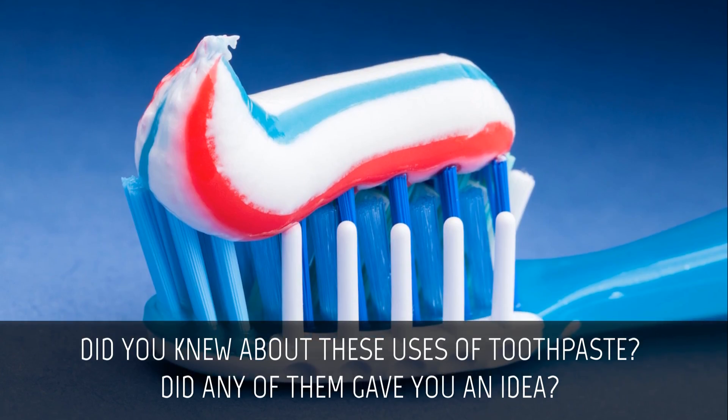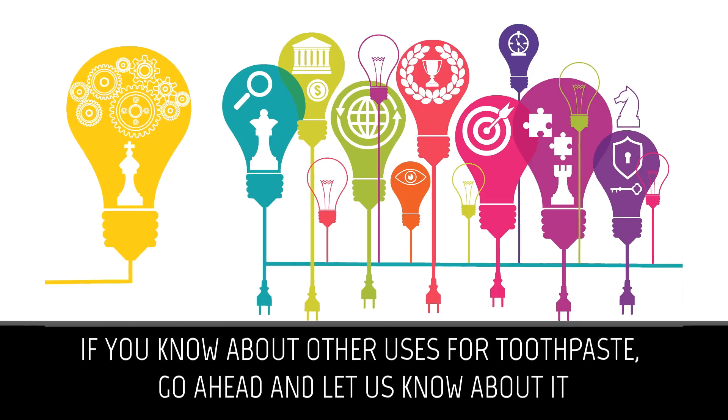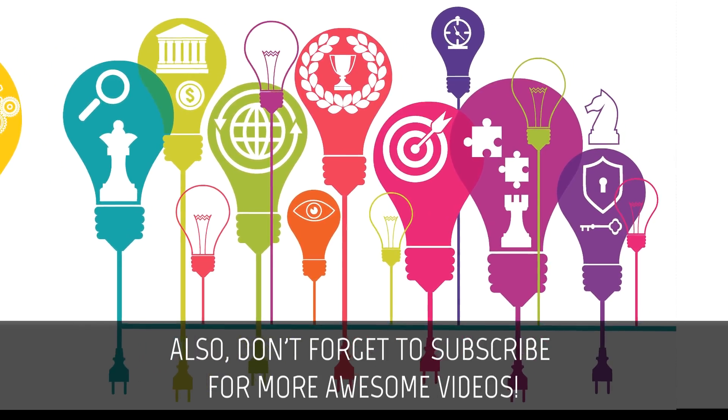Did you know about these uses of toothpaste? Did any of them give you an idea? If you know about other uses for toothpaste, go ahead and let us know about it. Don't forget to subscribe for more awesome videos.